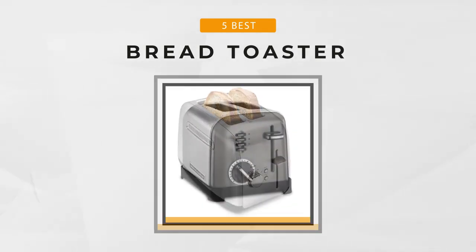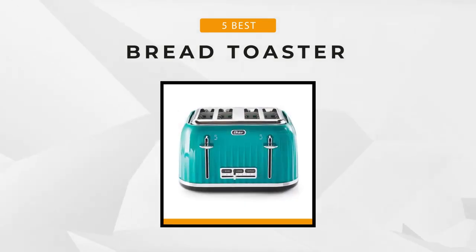For information and prices on each one of these, head down to the description box for links. So if you're ready, let's get going.